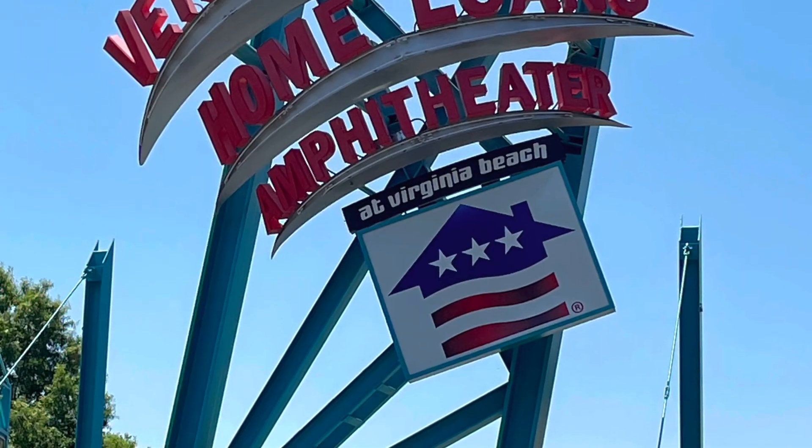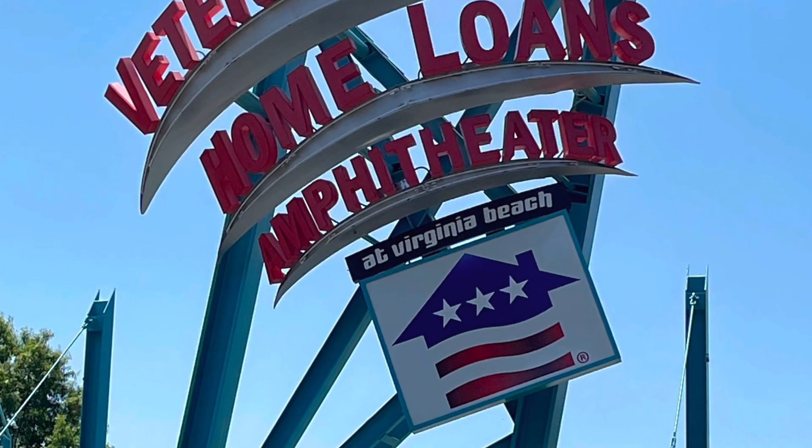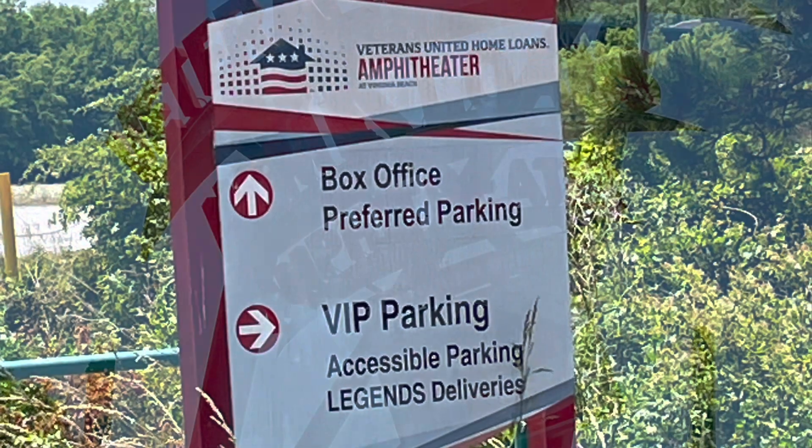Hello, seniors, and welcome to Veterans United Home Loans Amphitheater. Here is a preview of what to expect at graduation.